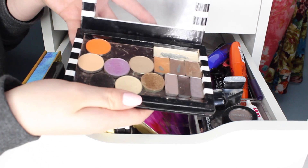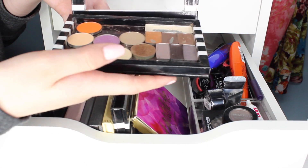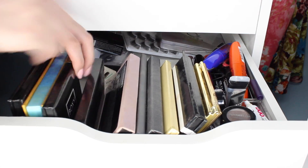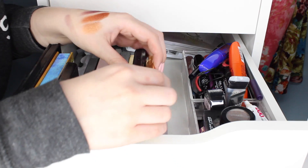I also recently did a video where I went through all of my single shadows in this palette, so I've recently decluttered these. But now that I'm looking at it, I'll probably get rid of this one. I'll just leave that for now until I actually get back into using this, but I've been working on this color. I repressed this also into my palette and I'm not the biggest fan.